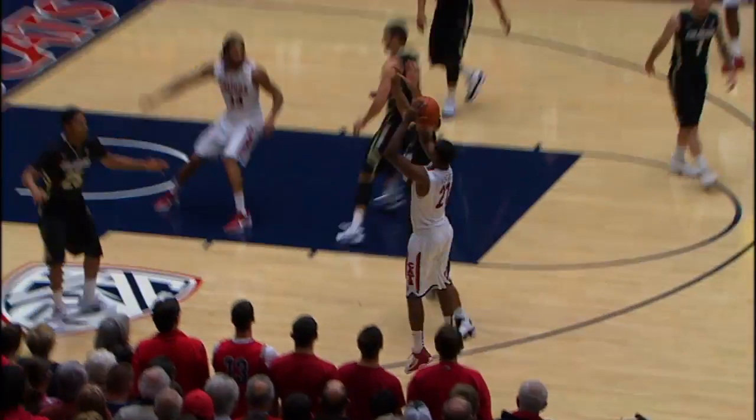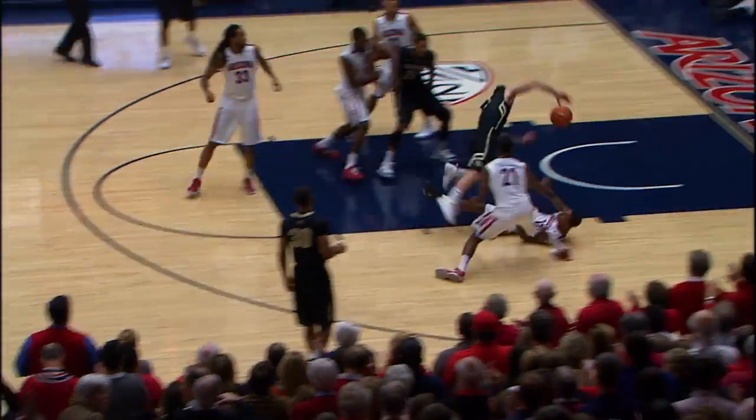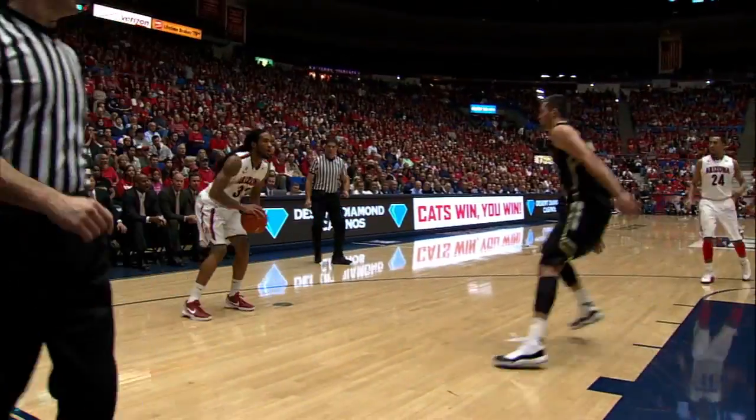Picked top of the key, he'll reverse back left — Fogg, he'll spring the three, it's good. Now Fogg, he's been the guy. He caught fire against Cal, he continued it against Stanford, here he is again. Just fired it up. He only took two shots in the game up in Boulder against the Cats.